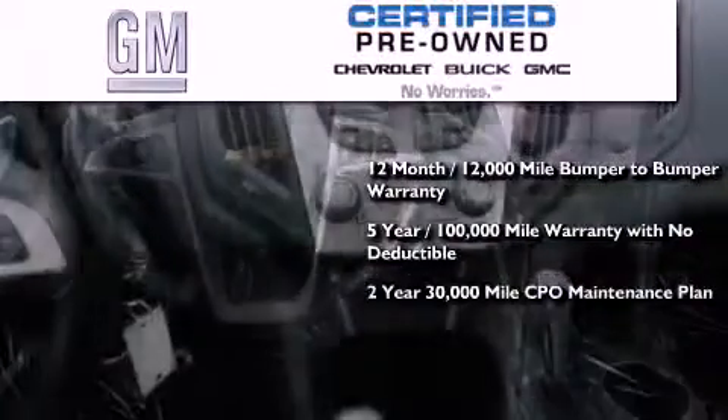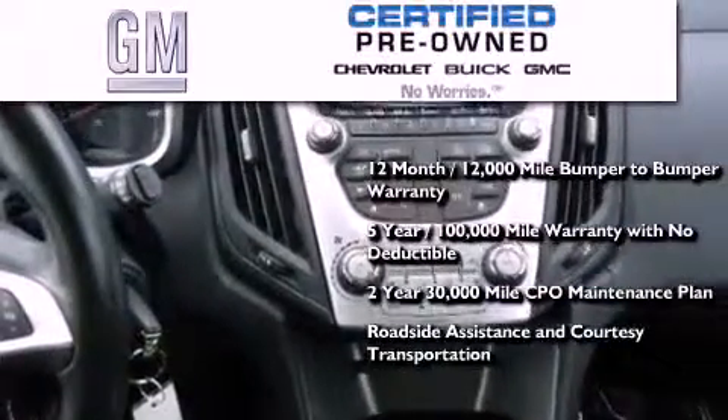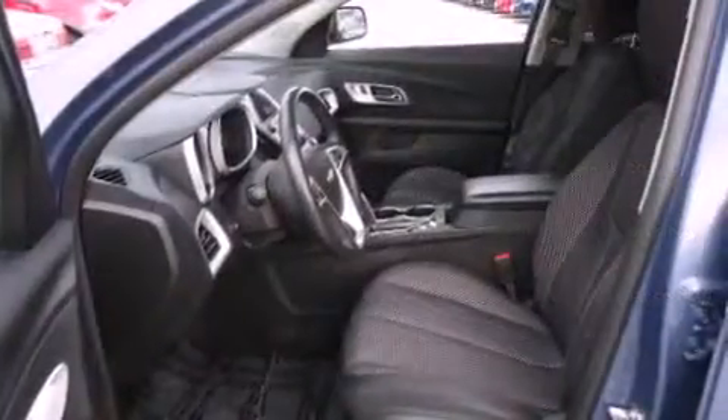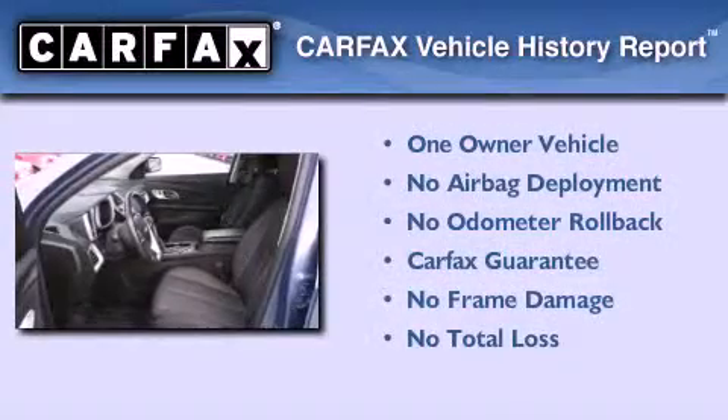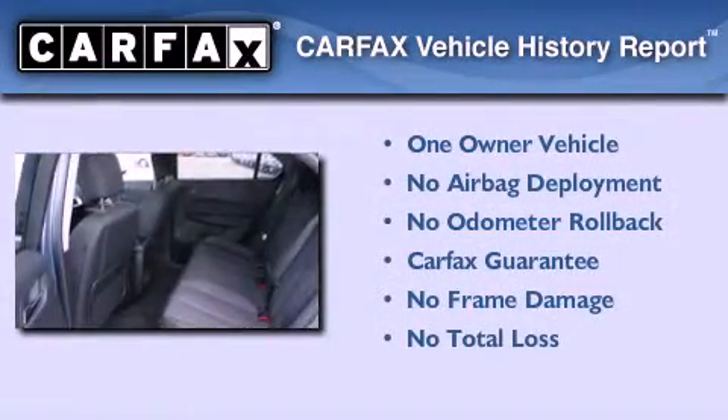A 2-year, 30,000-mile standard CPO maintenance plan, plus roadside assistance and courtesy transportation. This Chevrolet has had only one owner, and it qualifies for the Carfax buyback guarantee.